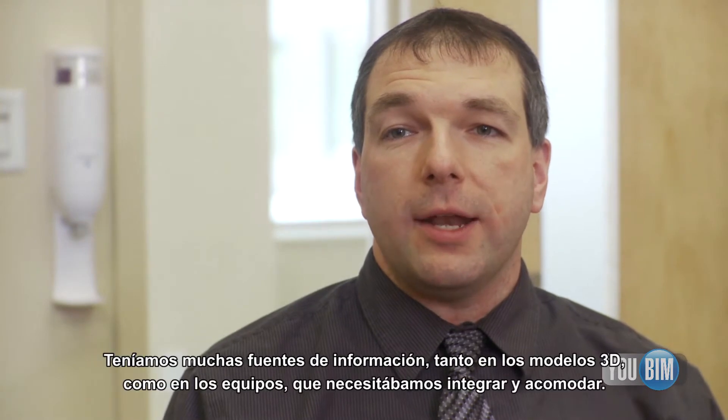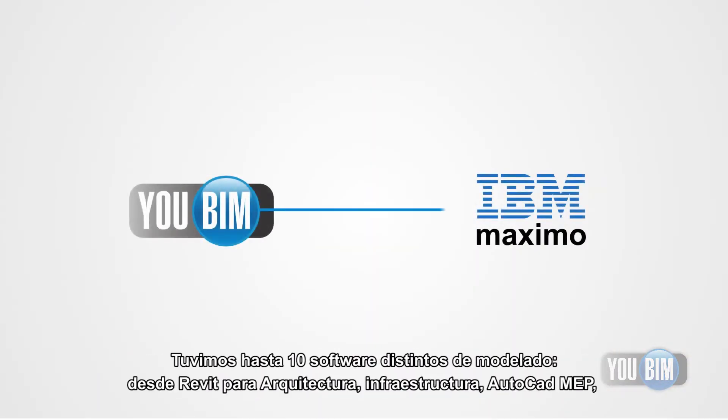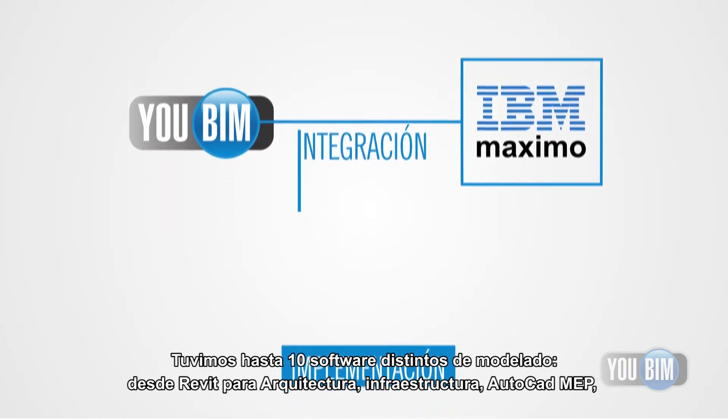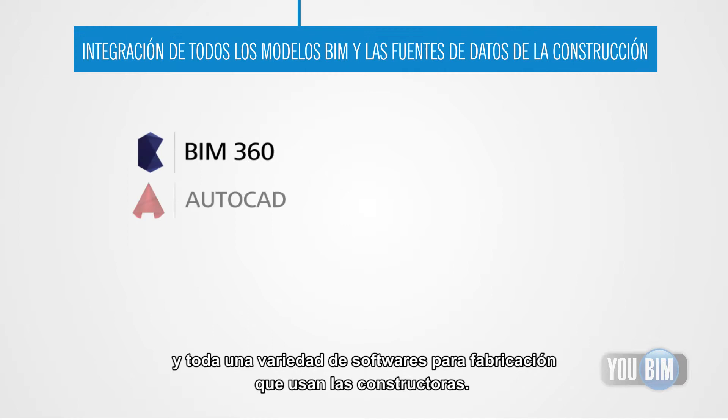The UBIM team was great to work with. We had a number of different data sources, both in 3D models and in equipment data that we had to integrate and bring together. We had up to 10 modeling softwares — from Revit for architectural and structural, AutoCAD, MEP, and then a variety of other fabrication softwares that the contractors use.